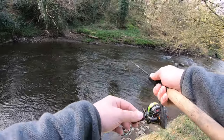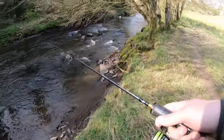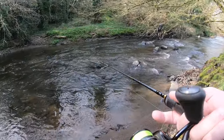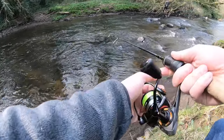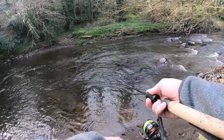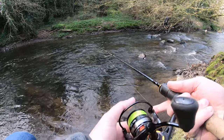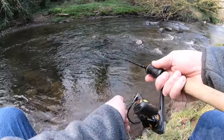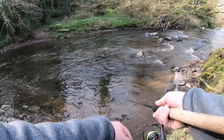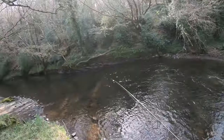There we go — that was a sneaky one under the tree, had to get that. Oh, it came off. I'm fishing with barbless hooks but he was caught just in behind that tree in the fast water — almost impossible to get near. Give it one more.